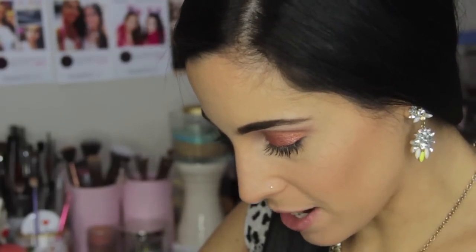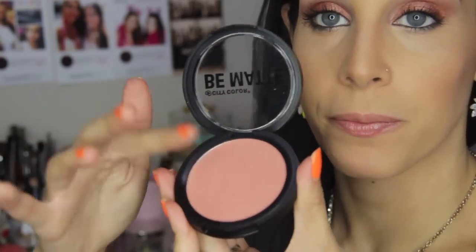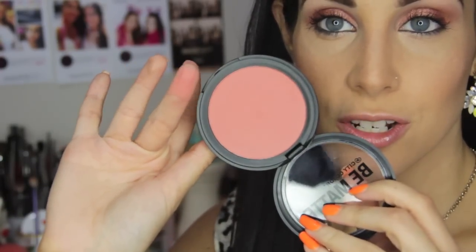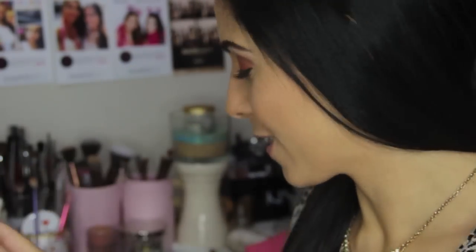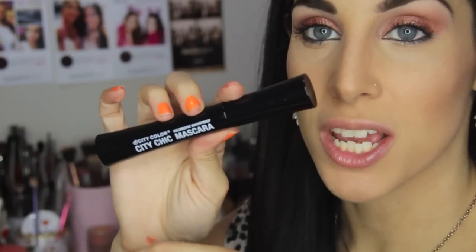We're getting down to the bottom! These are their Be Matte Blushes — there are four of them. This one is in Papaya, then we have Guava — there's your swatch — next is Pink Grapefruit, a little fruity theme going on here, and this one is Blood Orange.